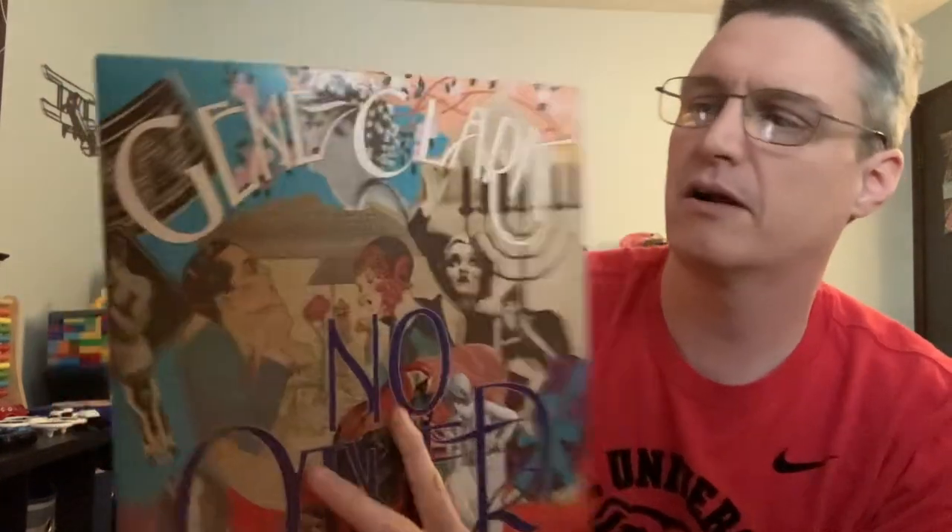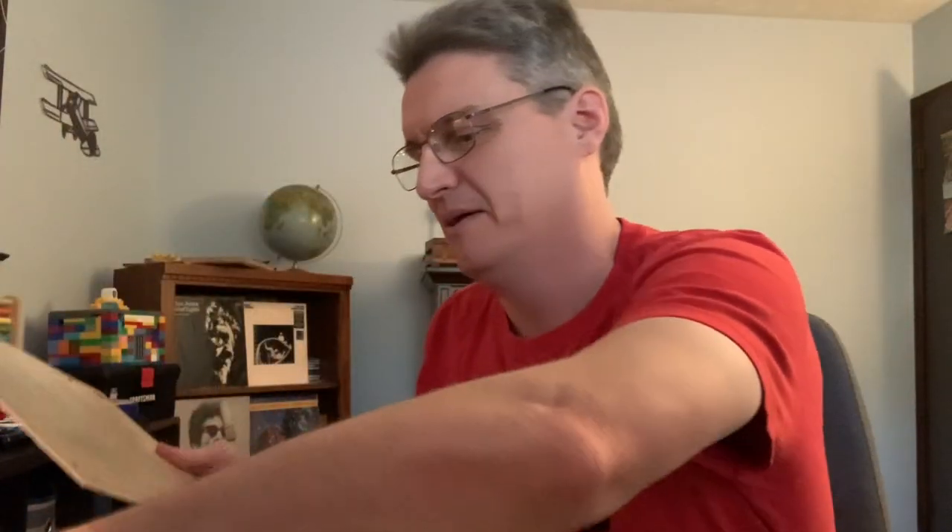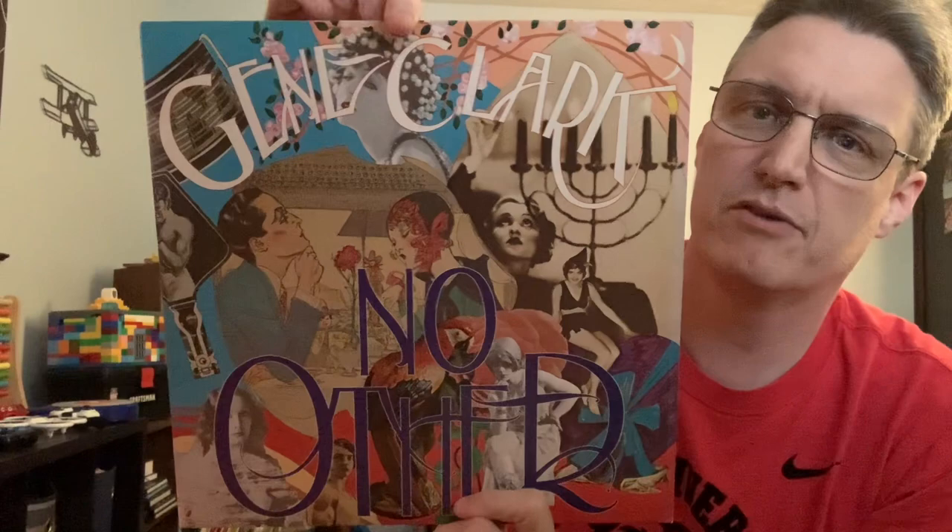Here's another Gene Clark. I had a reissue of this for many years and you just don't see originals out in the wild — that's 1974's No Other by Gene Clark on the Asylum label. I think I had one of those infamous Four Men with Beards reissues. There's the Asylum and it is near mint. I got this at a record show from a dealer I know who cut me a deal on it — that'll be my forever copy of No Other.